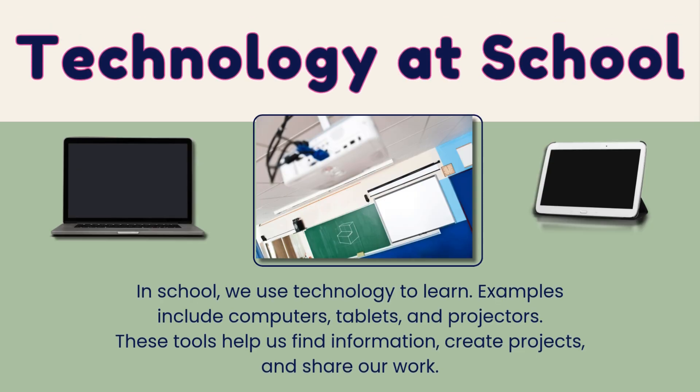At school we use technology to learn. Examples include computers, tablets, and projectors. These tools help us find information, create projects, and share our work.